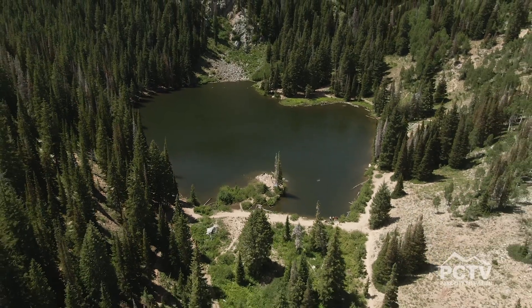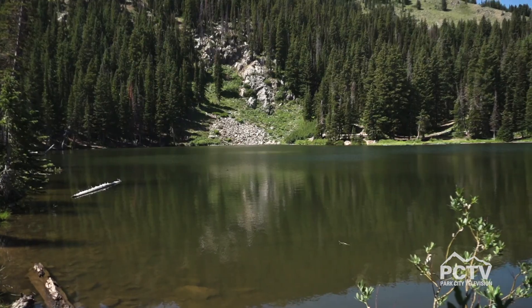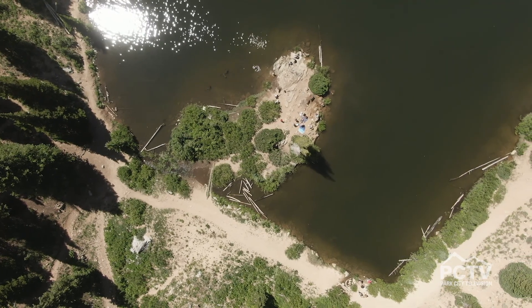Bloods Lake is one of the most beautiful spots I think I've seen in Park City to date. The lake is very expansive, has a ton of spots for you to hang out and enjoy the views, and an awesome rope swing as well. With all that in mind, I think this is a great point to say I'm going to stop talking and go have some fun.